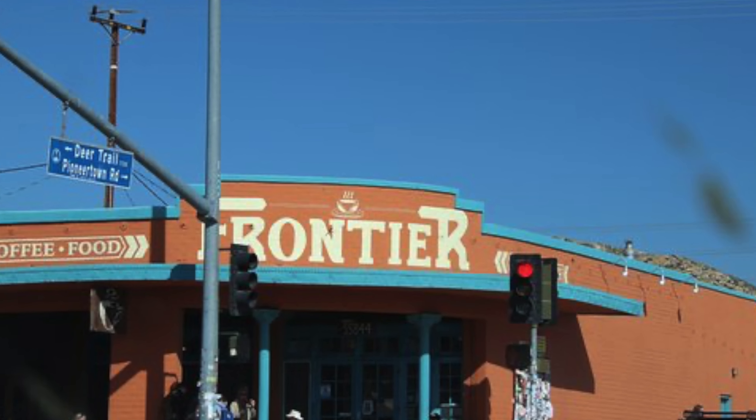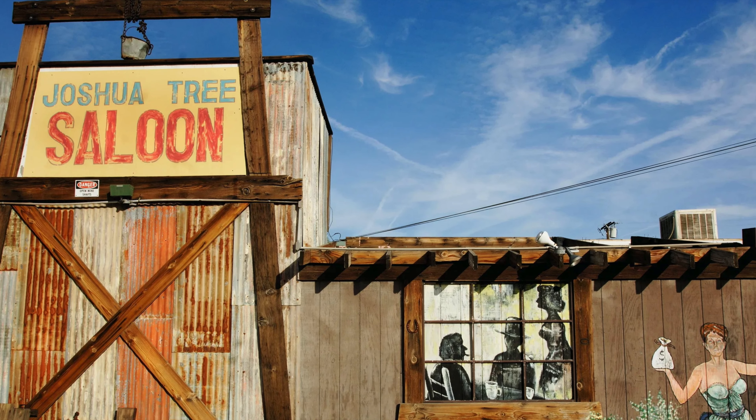For lunch, either of those two cafes, or there are a ton of Mexican restaurants in Joshua Tree that we didn't even try. For dinner, we went to the Joshua Tree Saloon — big selection of burgers and they were super good. And Sky High Pie has some of the best pizzas I've ever had. Great food in Joshua Tree with a ton of different restaurants to choose from.